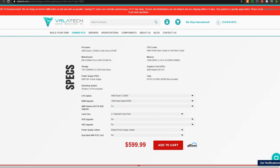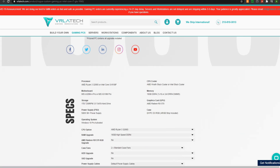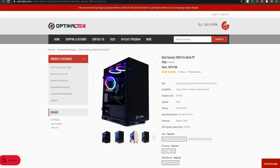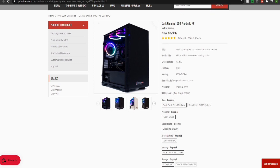The PC we're comparing against is VRLA Tech's $600 Rogue, with an SSD upgrade to get closer in price. In terms of specs, the Optimal Tex build has a Ryzen 5 1600 — a six-core, twelve-thread processor. It's a decent chip that I personally use. It's a little slower on single-thread performance, but great for multi-core tasks like video editing.